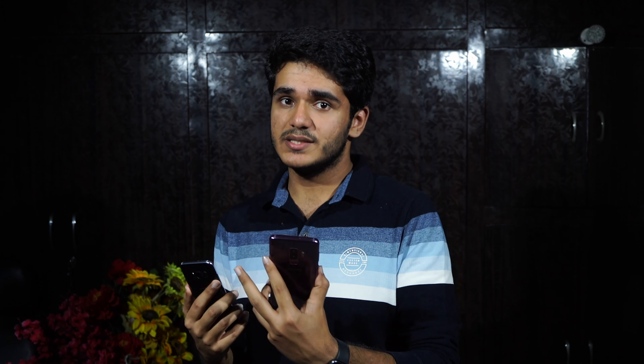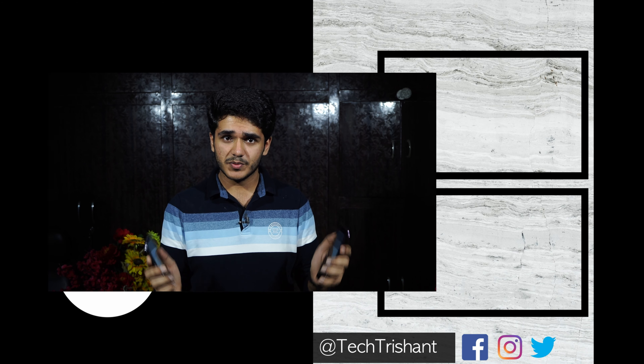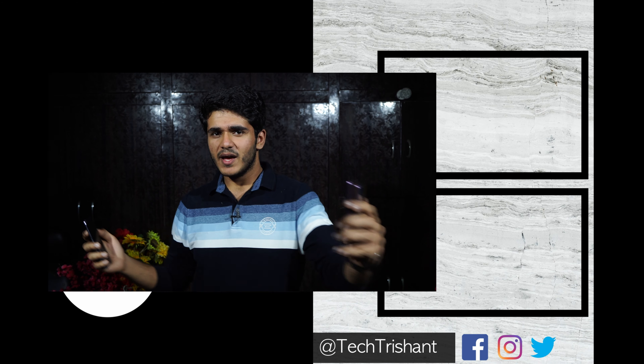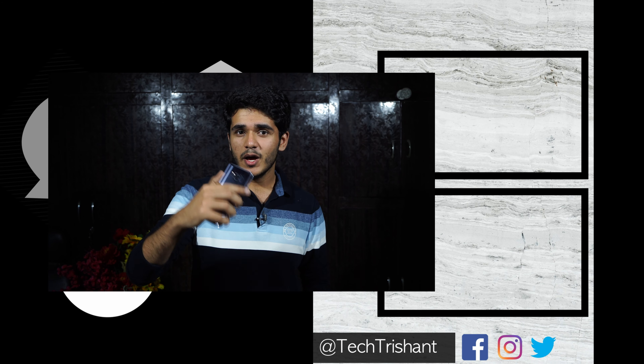If this video helped you make a purchase decision, consider sharing it with anyone who might find it useful. Till the next time, have fun, keep loving technology, and keep coming back to Tech Krishan. This is Krishan signing off — peace.